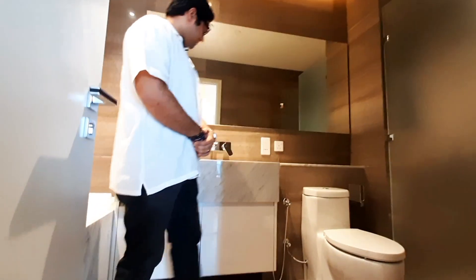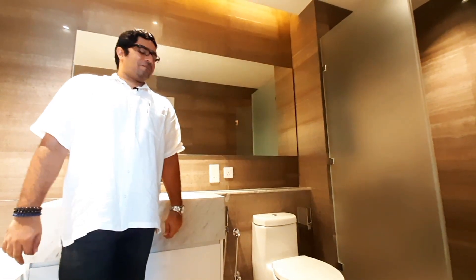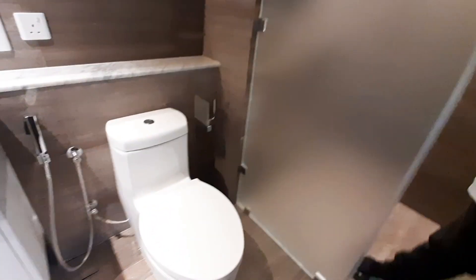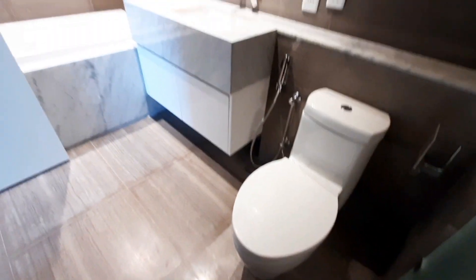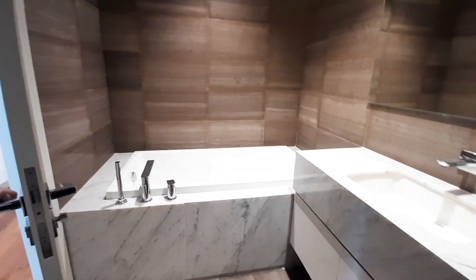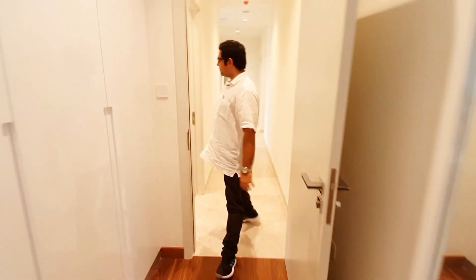This here is the master washroom. You have a vanity unit here. Something we don't see a lot in most apartments is this tub — you have a separate bathtub. You have the shower cubicle as well as the bathtub, so you have pretty much everything you need. The Colombo City Center mall is right below, and the supermarket is in the basement of the mall, so everything is there. That's room one — let's go check out room two.